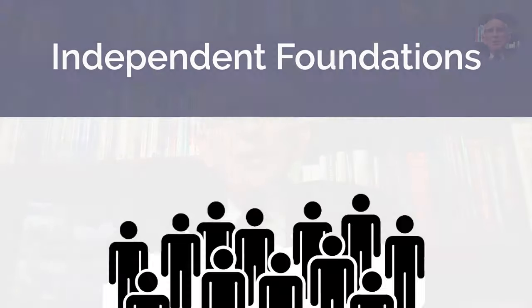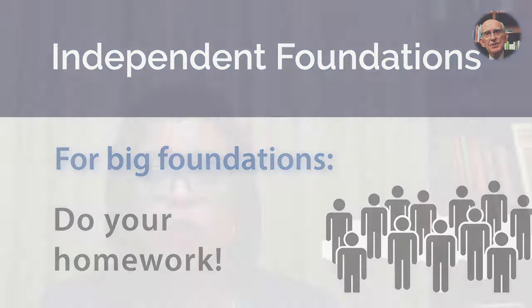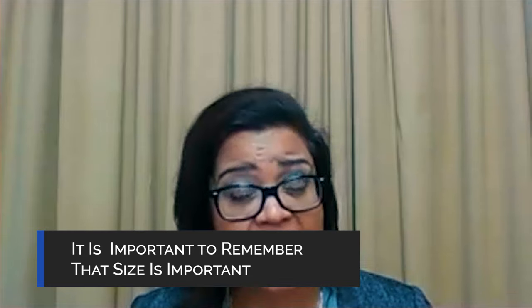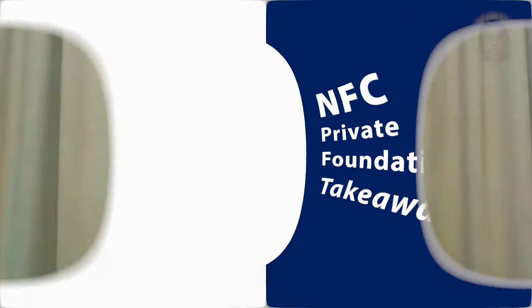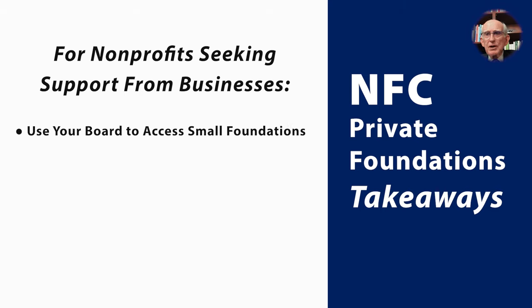What about big foundations, Kurt? It's crucial that nonprofits do their homework before reaching out to larger foundations. Big foundations are staffed with program officers who most often really know what they're doing. So when nonprofits are thinking about foundations and approaching them for fundraising, it's important to remember that size is important. Can you help give nonprofits some ideas about how they might approach these foundations when they're looking for support?